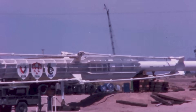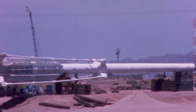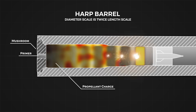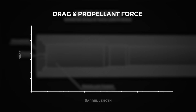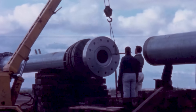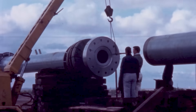Project HARP used some clever methods to achieve this. First, the most obvious: extending the length of the barrel. The longer the barrel, the more time the pressure has to act on the projectile. However, as the propellant continues to burn and the volume behind the projectile increases, the pressure continually diminishes. Eventually, aerodynamic drag and friction will equal the pressure behind the projectile and no further gains in velocity are possible — so we need to figure out the optimal barrel length for a given charge and projectile.